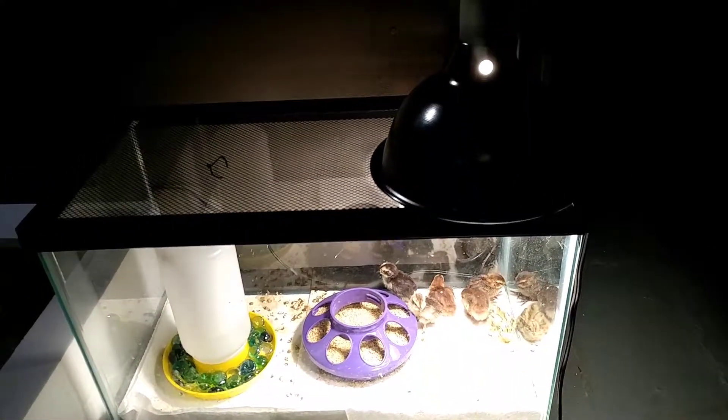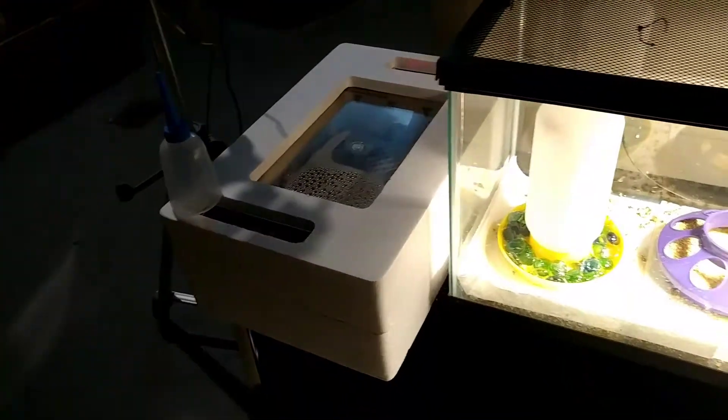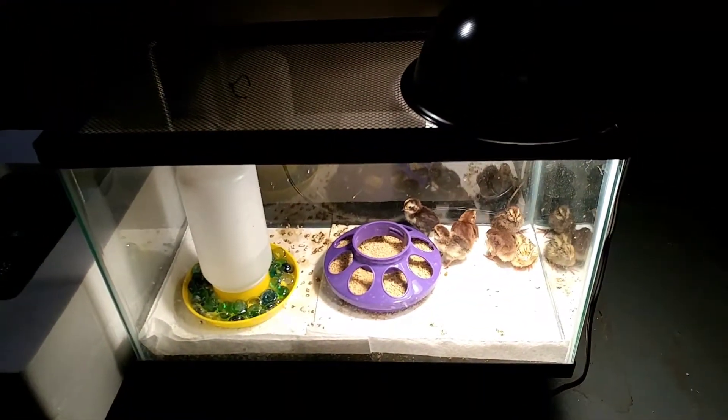Got a heat lamp on them. There's the incubator that they were born in, and they seem to be doing quite well.